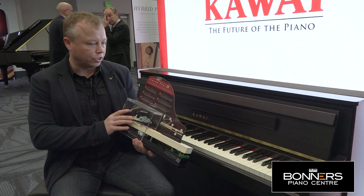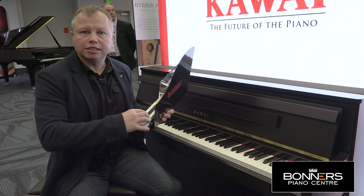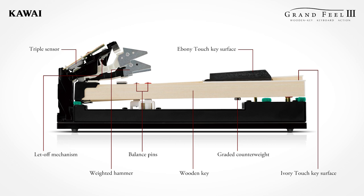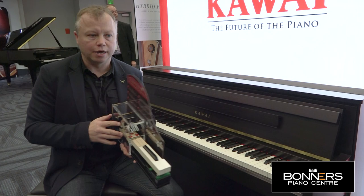There's an upgraded keyboard action — the CA99 uses Kawai's new Grand Feel 3, which is a slightly less spongy keyboard action. As you can see, it's still the full-length wooden keys with the balance pins in the middle, with a very nice feel and a more reliable action than the older Grand Feel 2 keys.